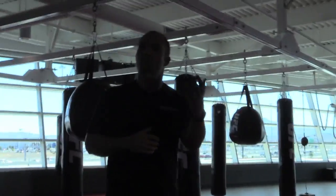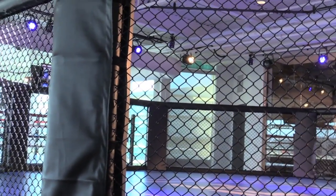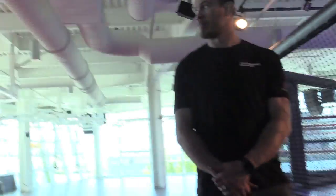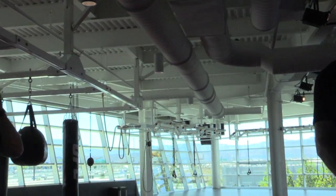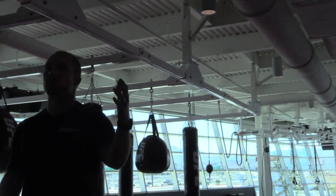Here we are in our sports-specific floor, the MMA floor. Full-size regulation octagon. Full-size regulation boxing ring. Dedicated bag area. Dedicated grappling area. Our octagon is equipped with high-speed, high-definition cameras so athletes and their coaches can track their sparring sessions.